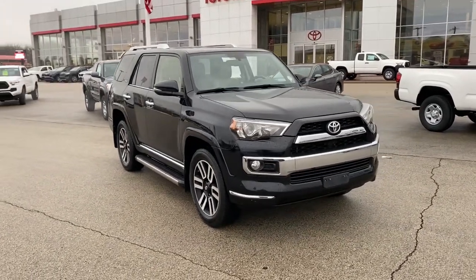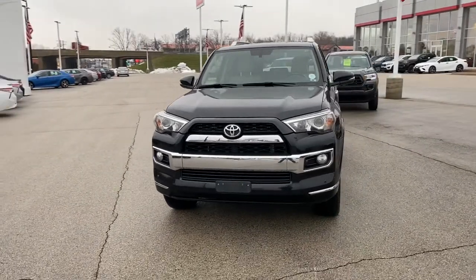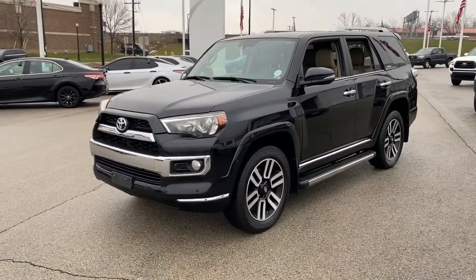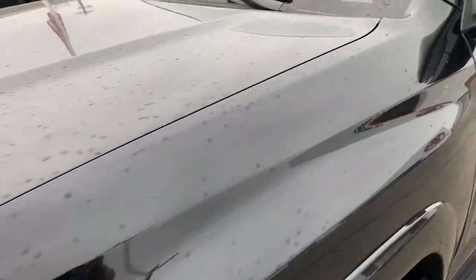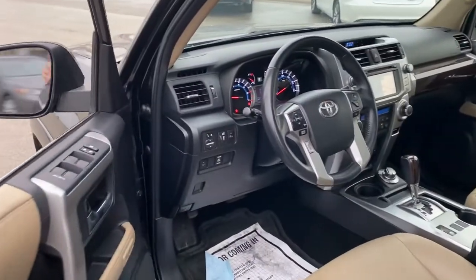Check out this 2014 Toyota 4Runner. With less than 90,000 miles on the odometer, this vehicle stands out from the rest. This vehicle delivers the style, comfort, and efficiency you need to meet the needs of today's lifestyle. Confidence comes standard when you're behind the wheel, prepared for the journey ahead.